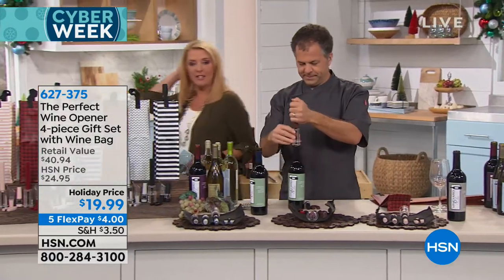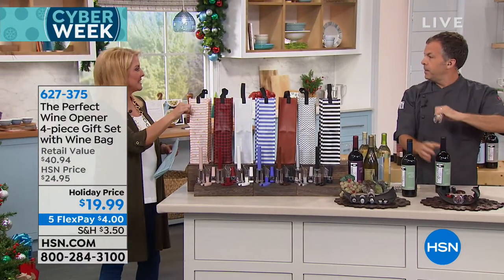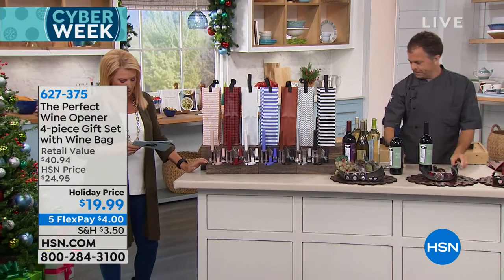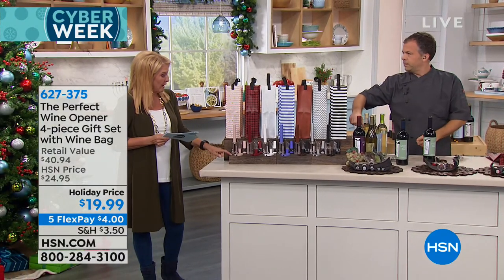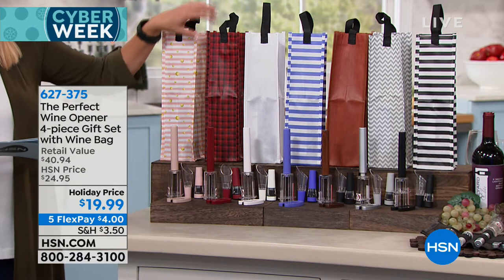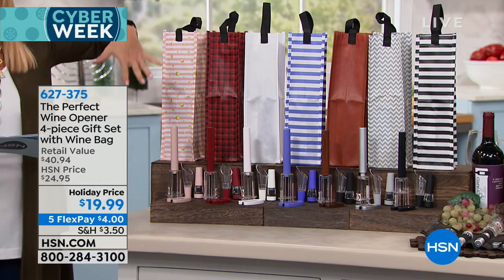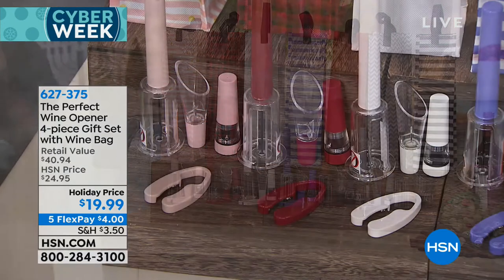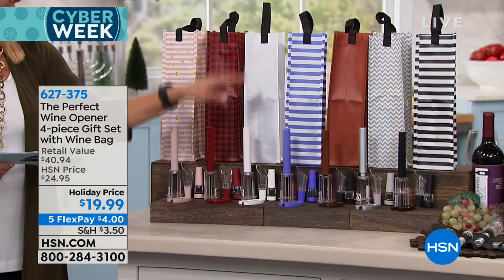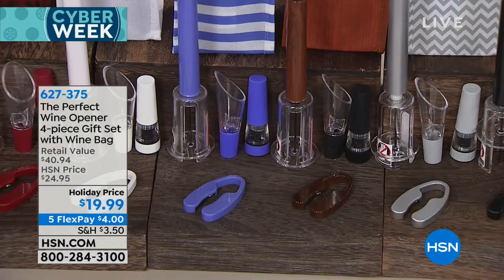I'm going to show you the colors. From the first time I presented this on air, you've added more colors and more goodies. It comes with a wine bag — I love that. Starting here, we have rose gold, then red with a coordinating wine bag. These bags are completely reusable, heavy-duty wine bags, not paper. Just stick a bottle of wine in there and say Merry Christmas! Then there's classic white — great as a wedding gift — and purple with a purple-striped bag.